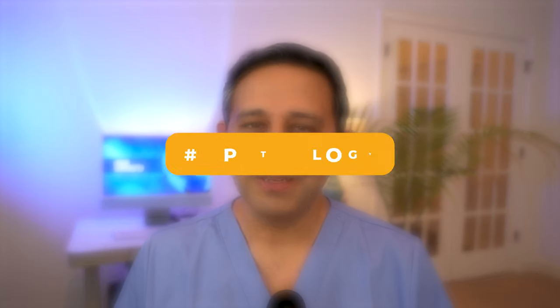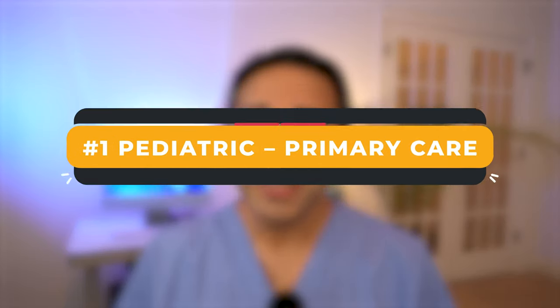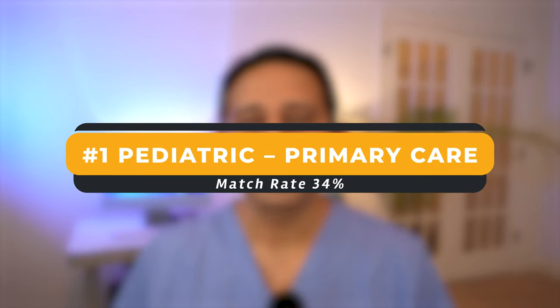Spot number two is taken by pathology, where 34% of IMGs have matched into pathology. This makes me think almost one third of all pathology spots in the country have been taken by non-US IMGs — that's a pretty big chunk. The number one spot is taken by pediatrics with a focus on primary care: 34% of all spots are taken by non-US IMGs, so it's almost one third. However, I again caution you that the number of spots with pediatrics as a primary focus is less than 100, so although you see one third, the total number is quite limited.